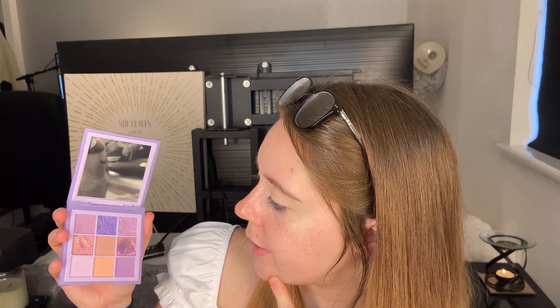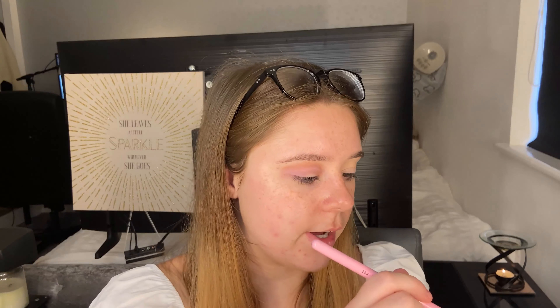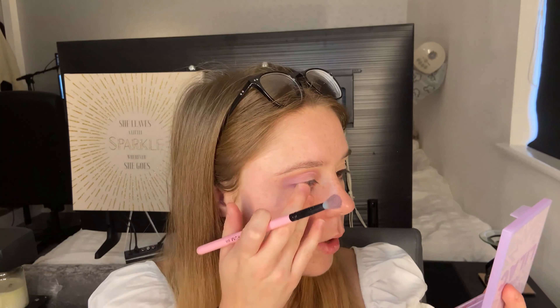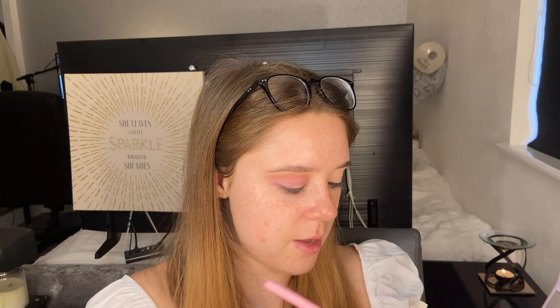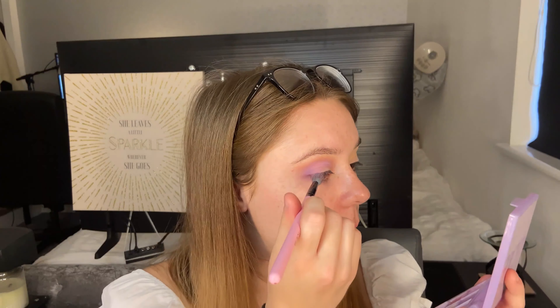Next I'm going in with the really pale lilac shade at the bottom as a base. There is a little bit of fallout from the pans. That shade is very fair even for me, so I'm going to build it up with the slightly darker lilac. Taking the top left more lilac-y shade, that's looking a lot nicer on top — I'm getting a little bit of fallout but that's why I always do eyeshadow first.